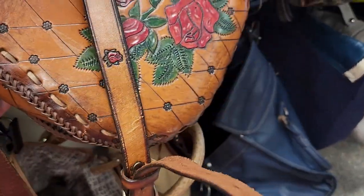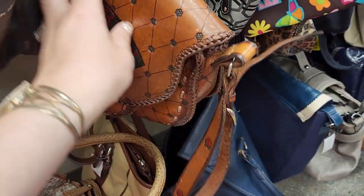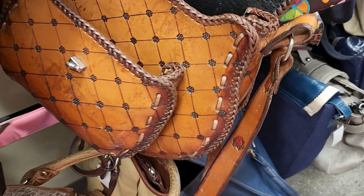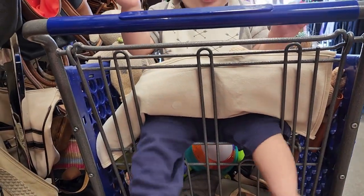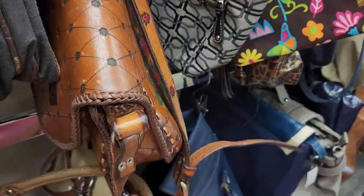I'm looking through the purses and look at how absolutely stunning — roses. This probably is Mexican. It is $20. I'm not going to grab it because it does have a name on it, but oh my gosh, this is just so beautiful. There's marks, but really stunning.